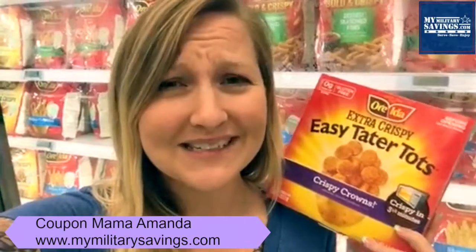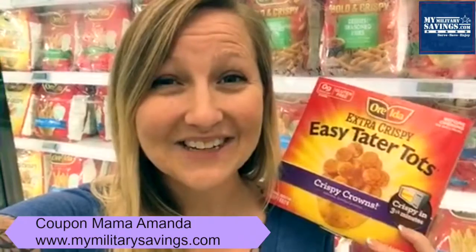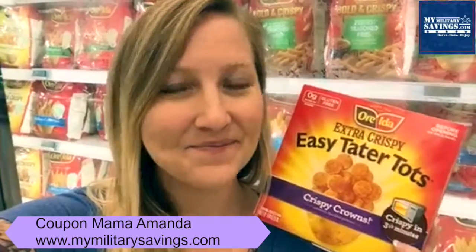And for the month of September, they're only 79 cents each. Cha-ching! Head into your commissary and take advantage of this great deal while you can, and don't forget to check out MyMilitarySavings.com and sign up for your membership. It is free!